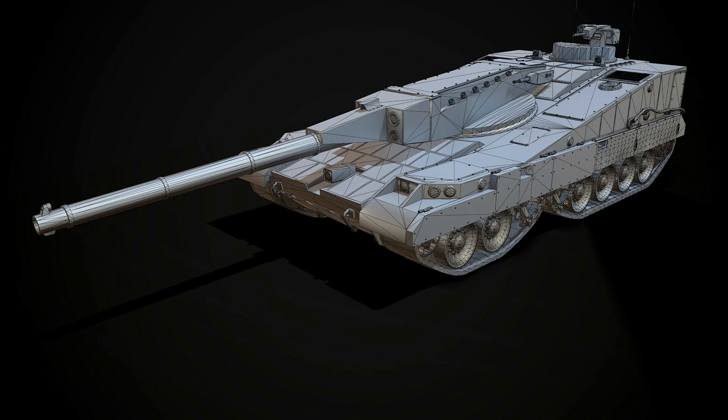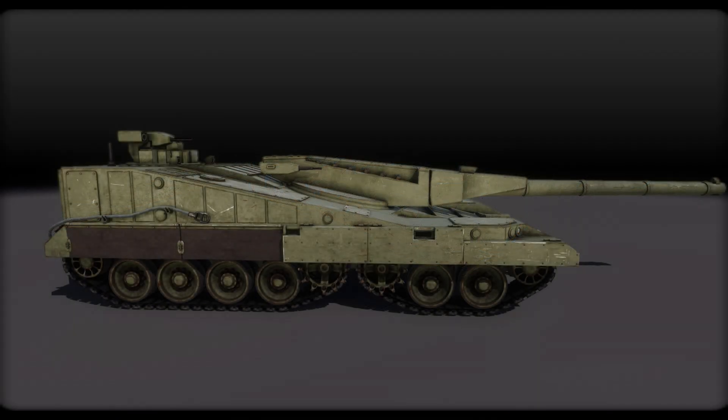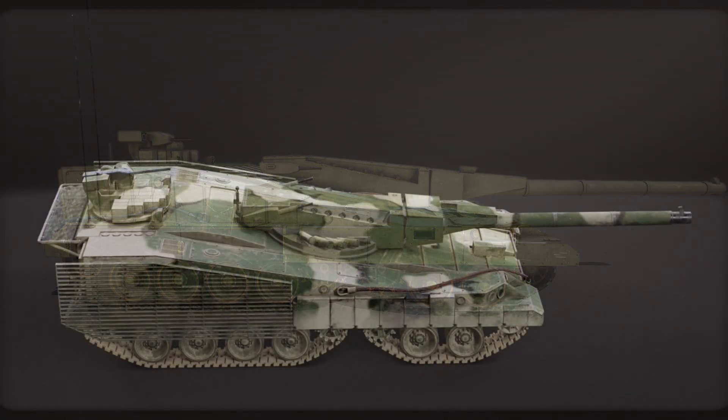Lots of really interesting concepts. And this, my friends, is — I think — the future of tanks. I feel that Object 490 is on the track that we are going to be hitting in the next 10 to 15 years. And call me crazy, but the Russians know tanks very well. Russians design tanks very, very well.